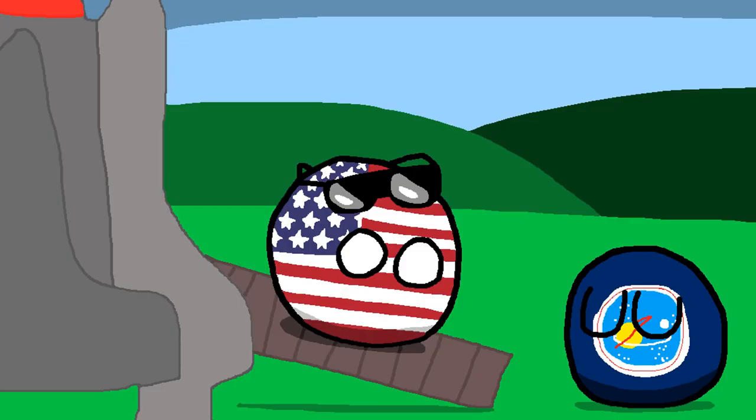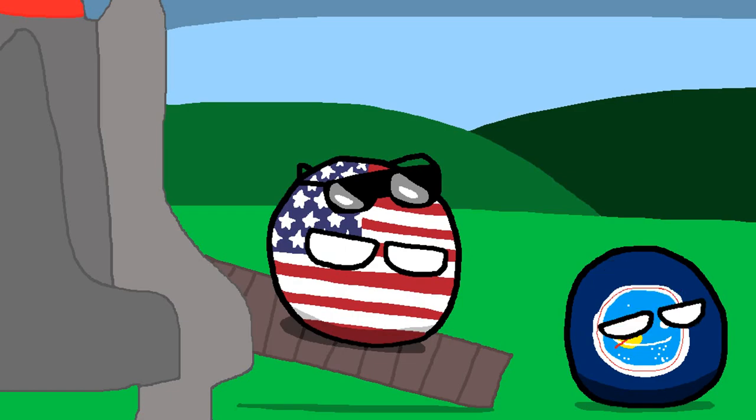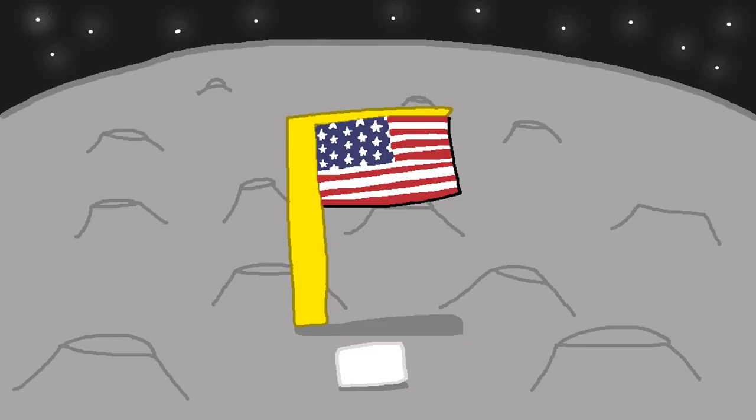Hey America, how about instead we place the UN flag on the moon? How does that sound? I'm paying you! So the US flag did get placed on the moon, but to compromise they also put a flag there saying — well, at least not the Christian flag. It actually said this.